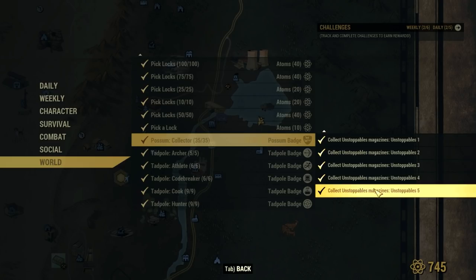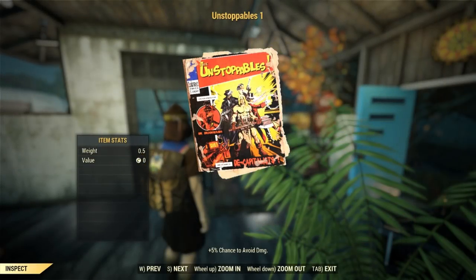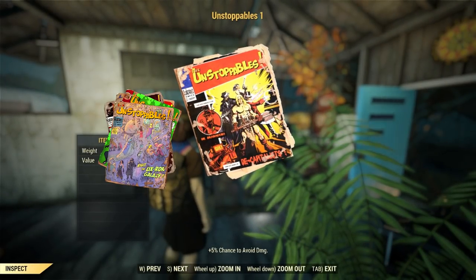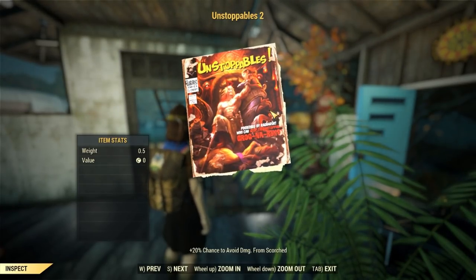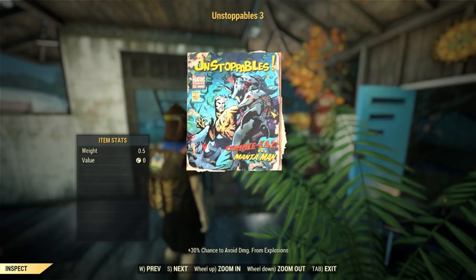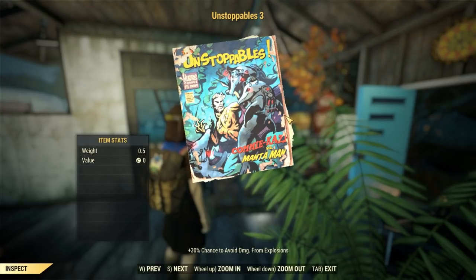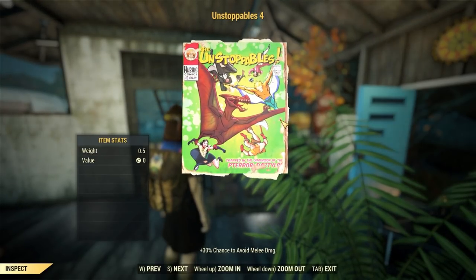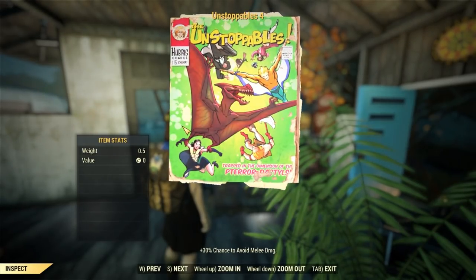And that leaves us with the Unstoppables comics. There are 99 possible magazines that can show up at any given magazine spawn — we just want these five, one of each issue. Buying or trading the magazine doesn't count; it has to be from a world spawn. And this is where the grind comes in. My suggestion to save your sanity is to collect these over time. I server hopped more times than I can count in order to find them all farming these routes.